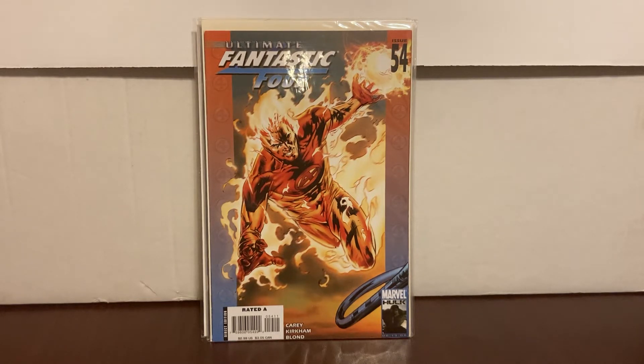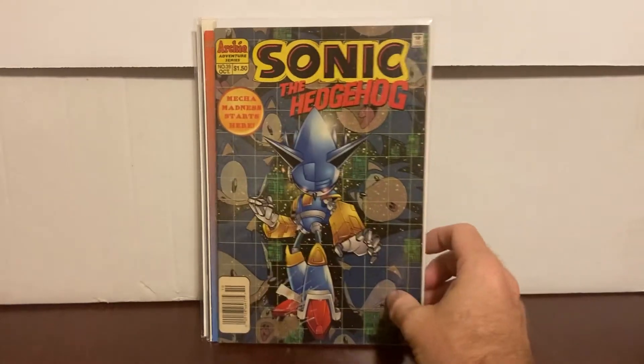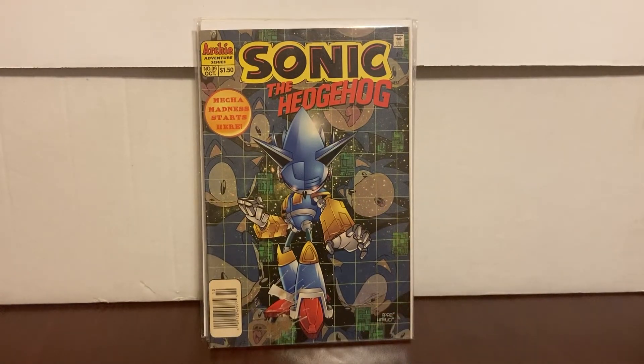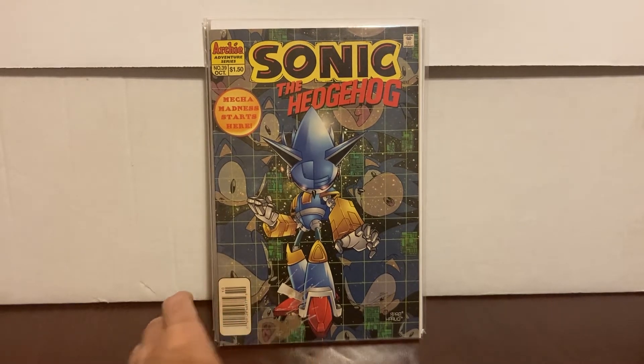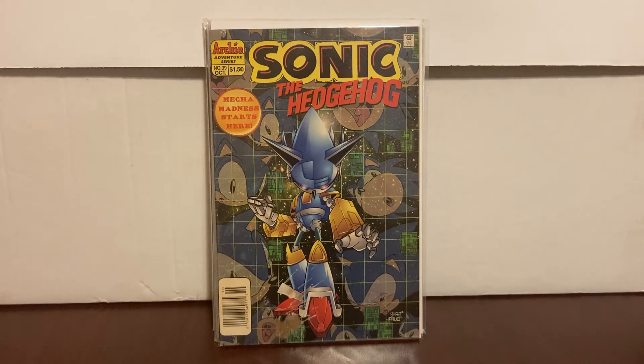Here are the two super good ones from the dollar bin — I found some treasures. I've been doing some research on Sonic the Hedgehog comics because there are some out there that are somewhat valuable. This one is a 20 to 30 dollar book probably — Sonic the Hedgehog number 39, the first appearance of Mecha Sonic. It was a dollar. Outside of number one and zero, I don't have any Sonic comics, so I've been on the lookout.